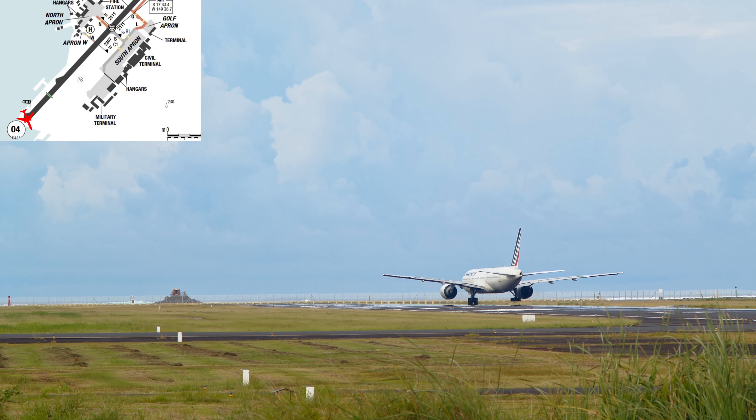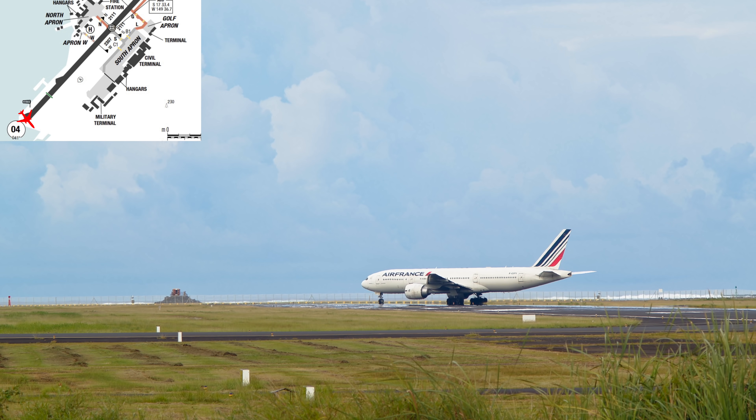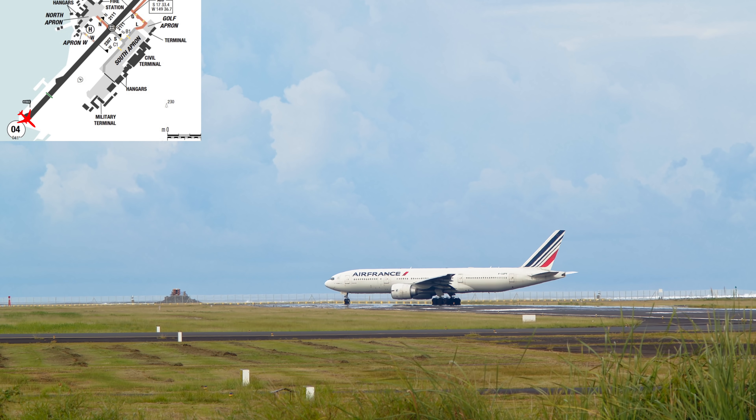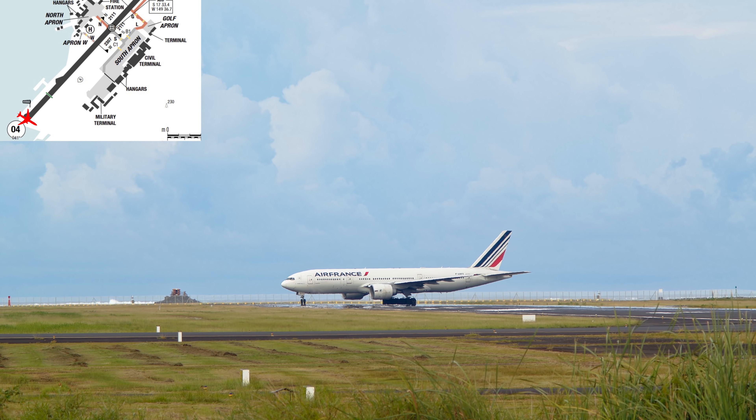We've just reached the turning pad. It's a special maneuver and we have to be less than 10 knots. We use the steering wheel and the engines — we need almost 50 meters to make a 180-degree turn.